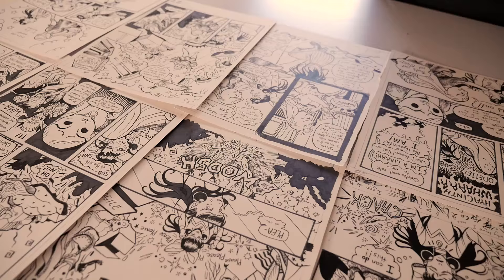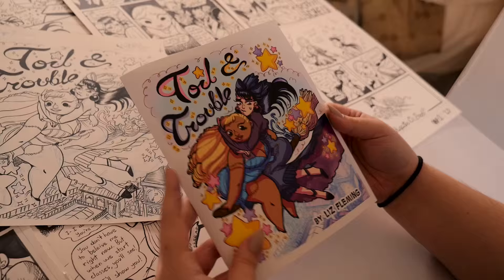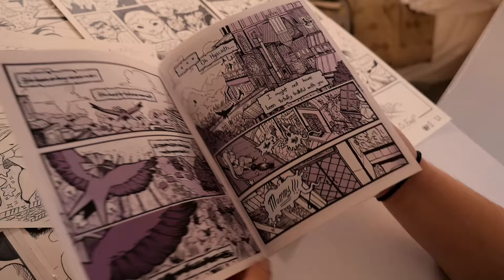I do have a webcomic called Toil and Trouble, and in that it's sort of like a slice-of-life romantic comedy about witches, so it's a little bit far removed from the regular romantic comedy. I really like to just sort of show people's personalities and how different personalities can come together and really complement each other and how people can improve themselves via each other.